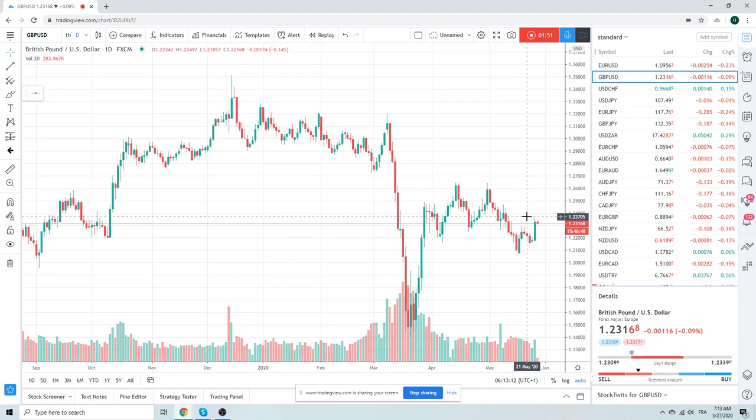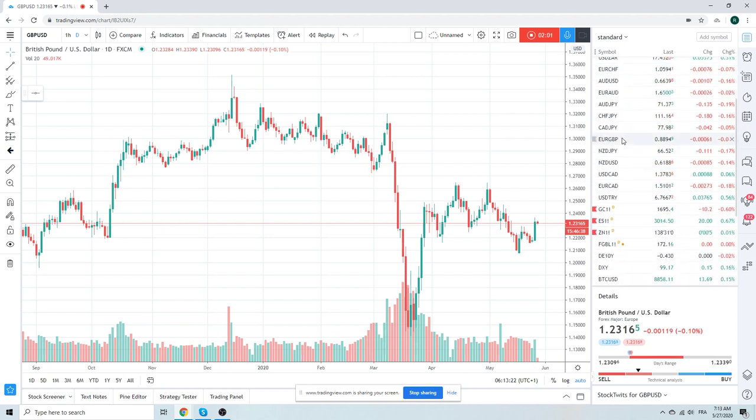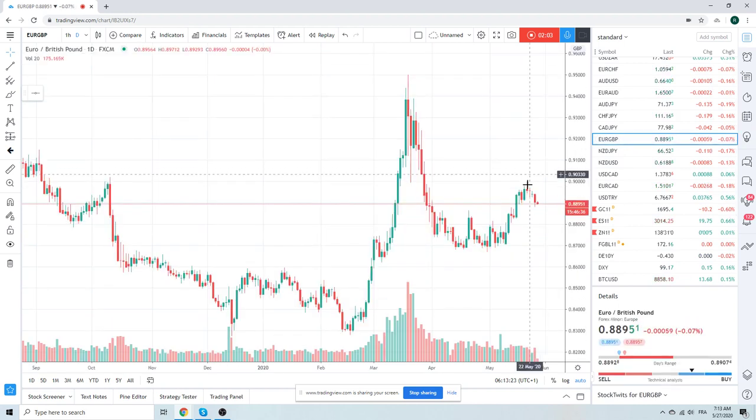Cable is right back in the middle of nowhere, nothing really to do here. But Euro-Sterling has kind of turned a bit. Should be support down at 88.76, but then that becomes a pivot. So even though we're right back in the middle of the range, if you're bearish sterling, this is your play — buy Euro-Sterling down at 88.76. Otherwise, wait for a print and then maybe see this turn further.